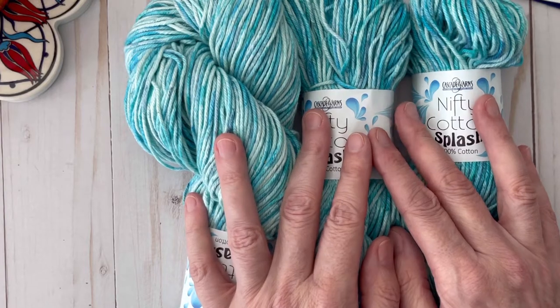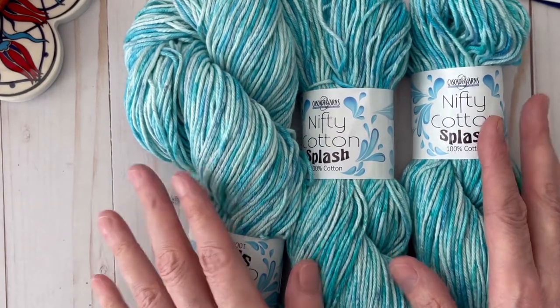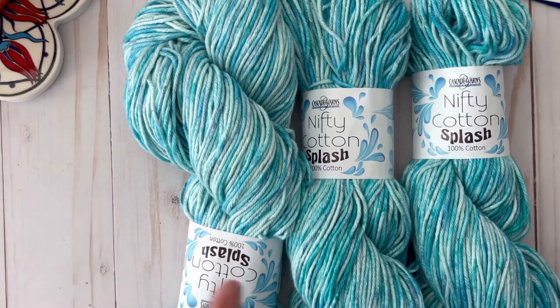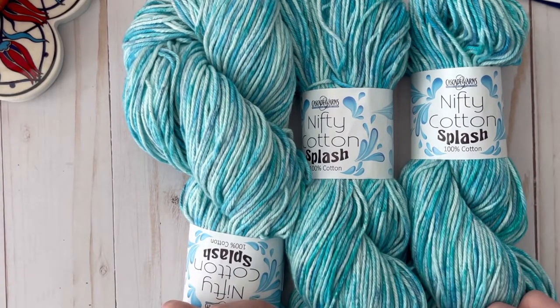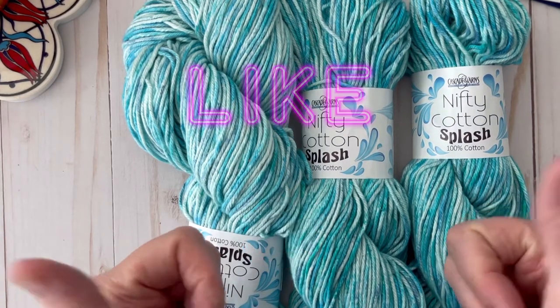I just wanted to let you know: if you are in the Chicago area, make sure you get to the Chicago Yarn Crawl website and see what stores are participating near you. Don't miss it because it's a lot of fun and you get to collect a pin at every place you go.